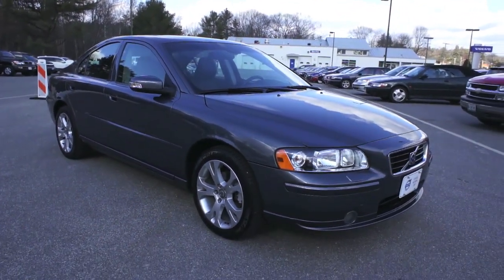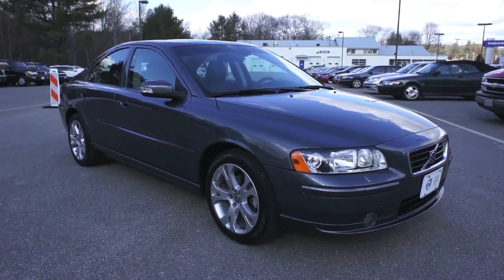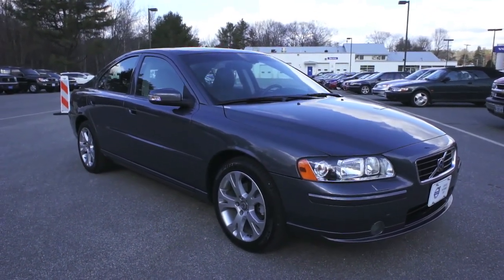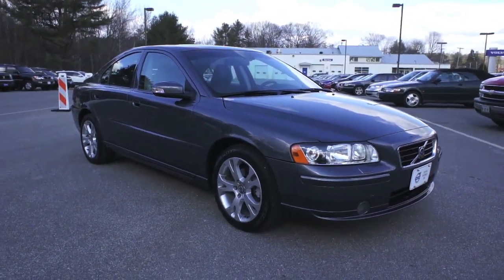So again, that's the 2009 S60. If you have any questions you can always give me a call at 274-6720, shoot me an email, or visit us on the website. When you're ready to come in, please just give me a call and we'll set you right up. Thanks James.